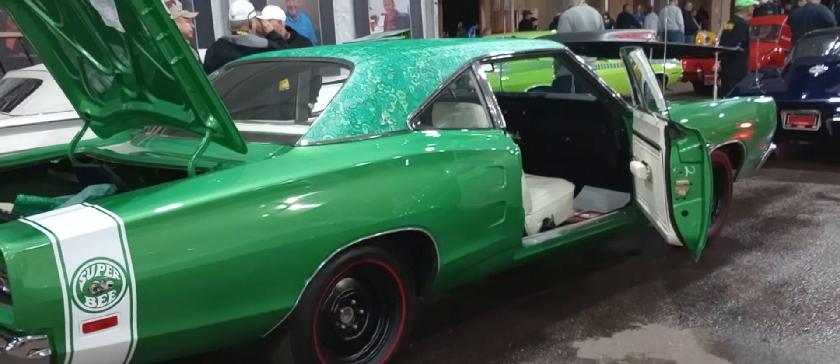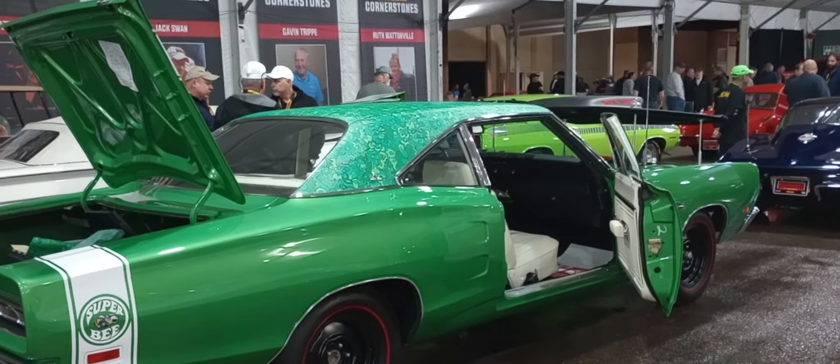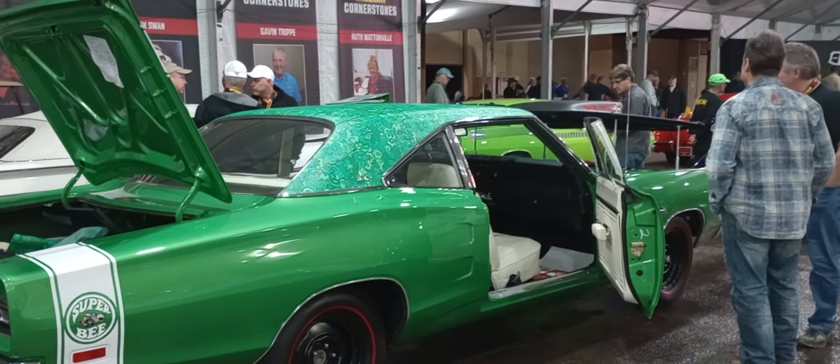One of one. High-impact green. 446 pack A12 with a floral top. This is God's Garage Mecham Auctions 2024. Thank you.